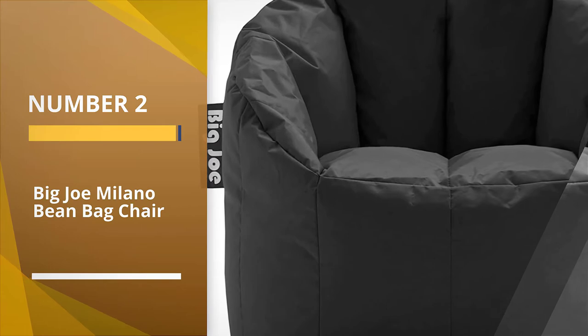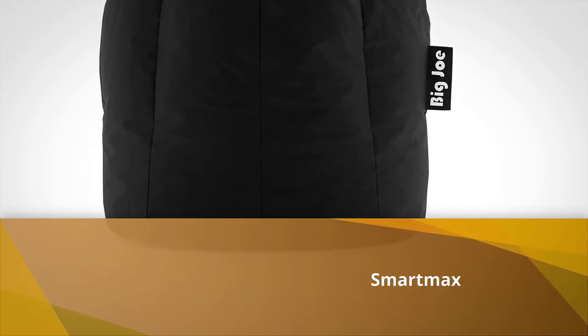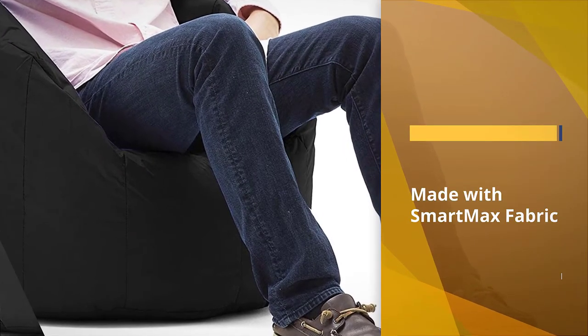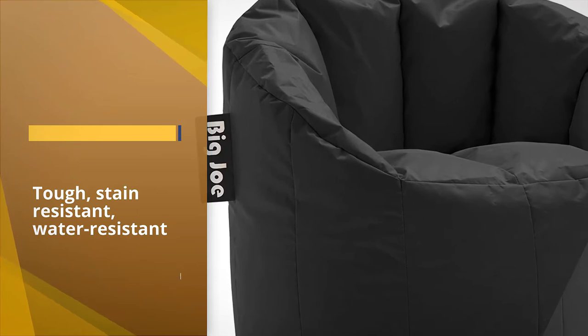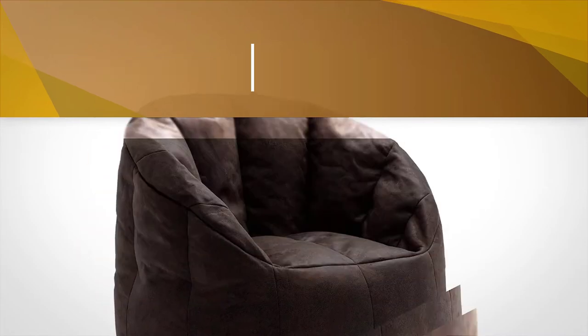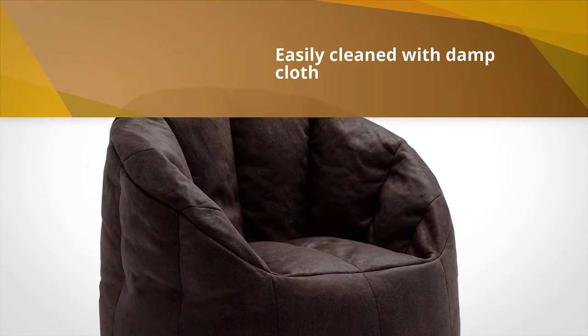Number two: Big Joe Milano Beanbag Chair. Reviewers appreciate that unlike the traditional shapeless beanbag chair, this one has some structure to it. It's much comfier than a basic beanbag chair since it has a back and armrests, one reviewer says. Another writes it's comfortable and the beans don't compress to nothingness — the chair doesn't go flat after a while. It also has a handle which makes it easy to move around, and reviewers say it is big enough for both kids and adults.